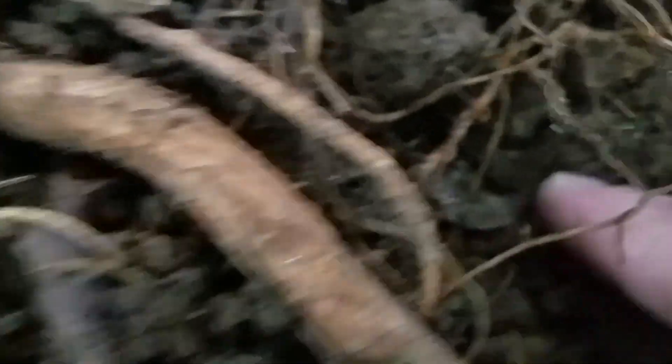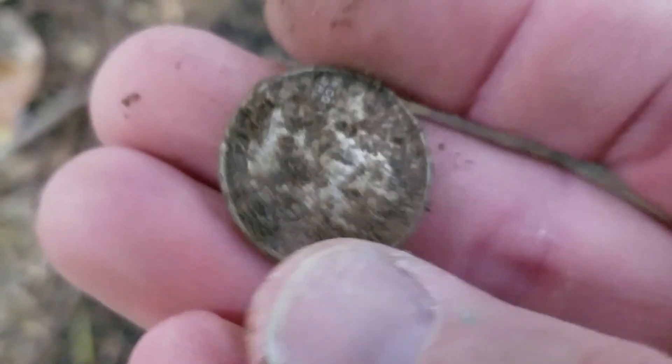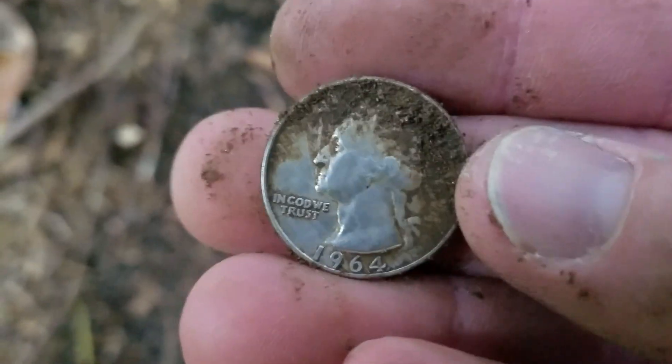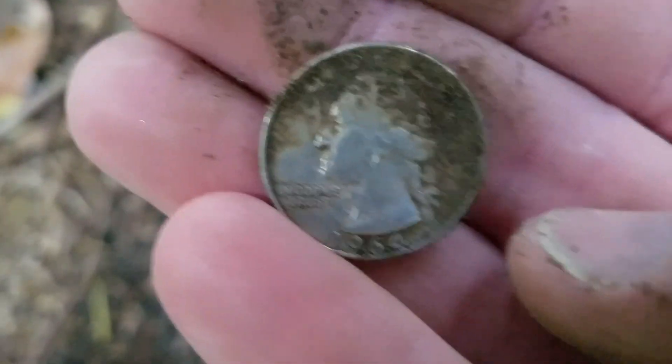Getting kind of an 89-90 signal with my AT Pro here, and I think I have a silver coin right there. If it's silver it's a Washington. Feels nice and heavy for a quarter. Just got it by one year — that is a silver quarter!